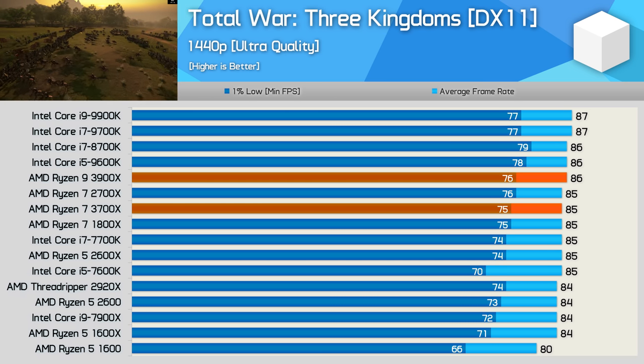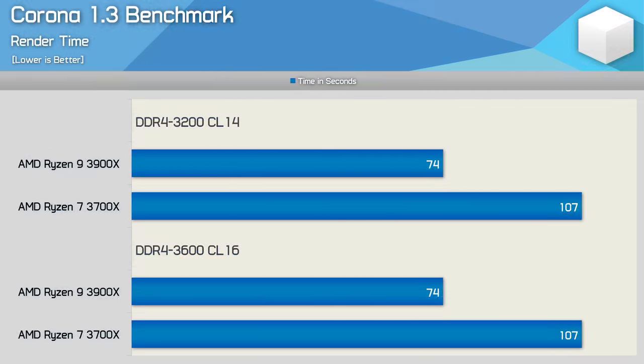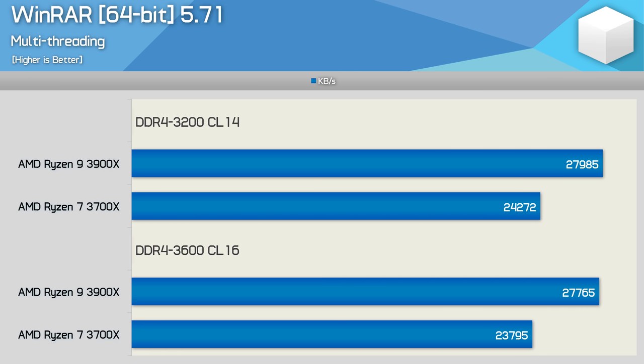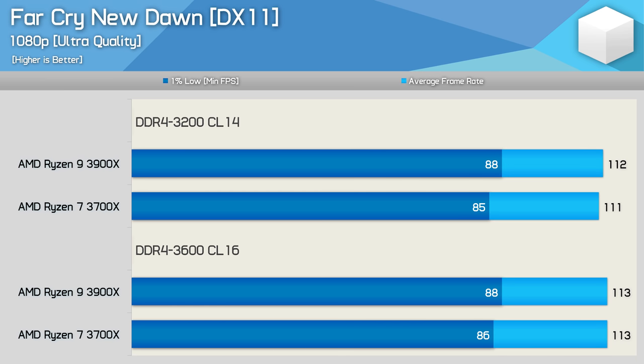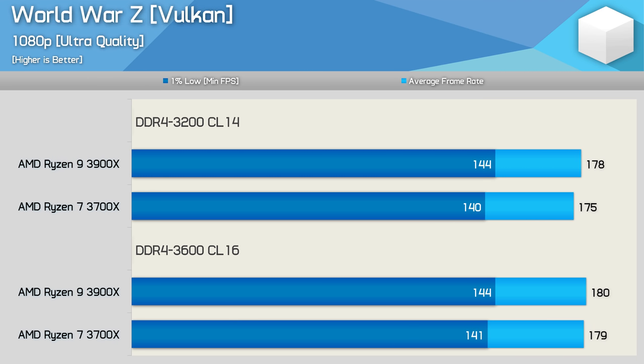Moving on to a quick look at memory scaling — comparing DDR4-3200 and DDR4-3600. DDR4-3600 is the fastest memory spec AMD recommends for third-gen Ryzen CPUs, as higher clocked memory will actually reduce performance when clocked higher than 3733, since this changes the Infinity Fabric to a 2-to-1 mode rather than 1-to-1 mode. Basically, 2-to-1 sees the Infinity Fabric clocked at a quarter of the memory speed, while 1-to-1 is half. Testing the CL16-3600 kit to confirm the CL14-3200 kit isn't hampering performance — the good news is it's not. There's virtually identical performance in Corona, WinRAR, Far Cry New Dawn, Assassin's Creed Odyssey, and World War Z.